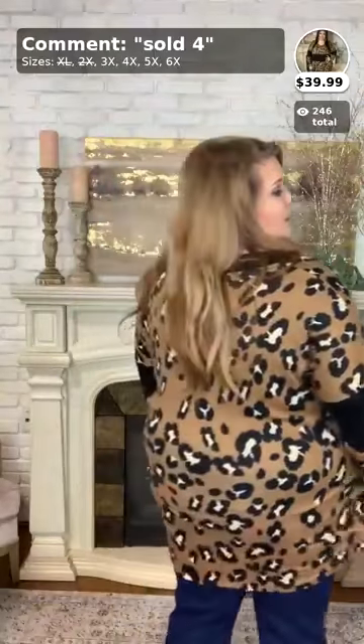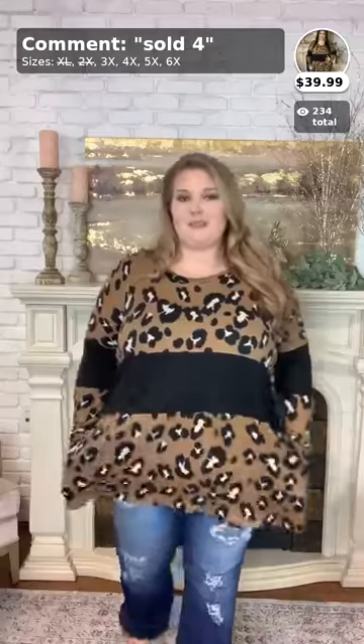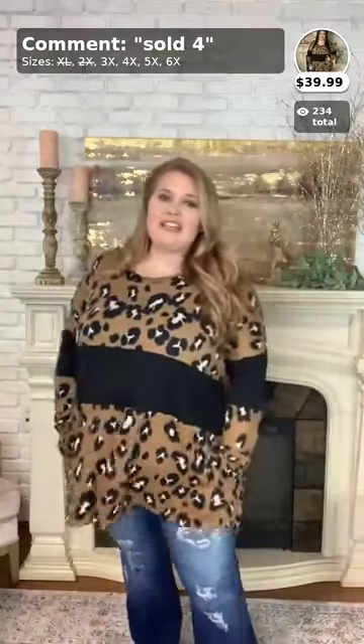I am wearing the 3X in this one as well. This can be worn as a tunic or a top — however you want to wear it. It is so stinking cute — very slimming, especially with this black panel in the middle. It's very comfortable, has pockets, and is a nice buttery soft fleece material. I would wear this with leggings or jeans — you can wear it with both. This is number four, $39.99, and it is so cute for your curvy closet.